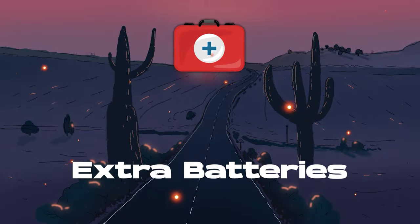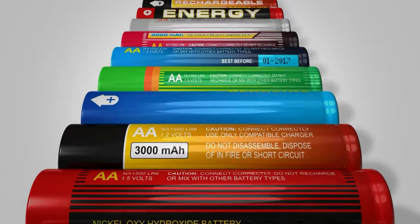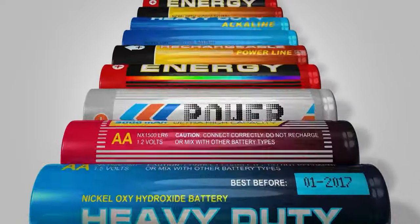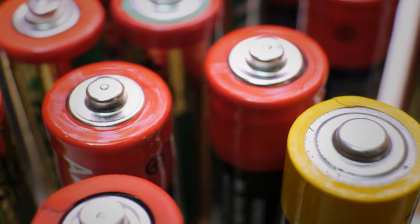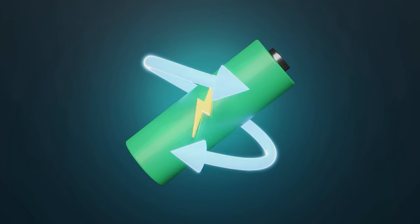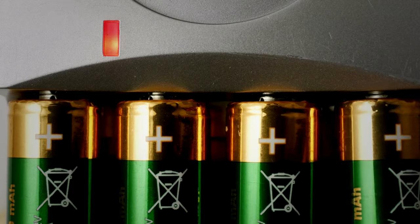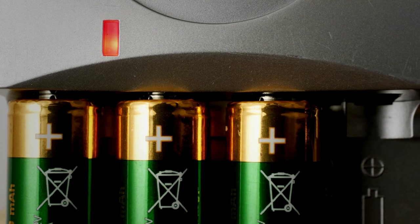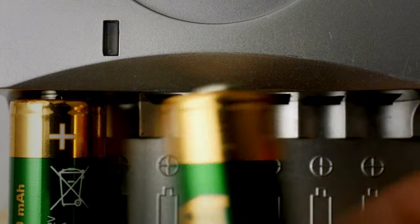Always make sure to stockpile extra batteries. These little power-packed cylinders breathe life into your gadgets. Stash them in a durable container on a high shelf to keep them secure from potential flooding. Streamline your gadgets to use the same type of batteries, making them easier to manage. Consider a central location easily accessible to all family members — in an emergency, you don't want to play hide-and-seek with your batteries.